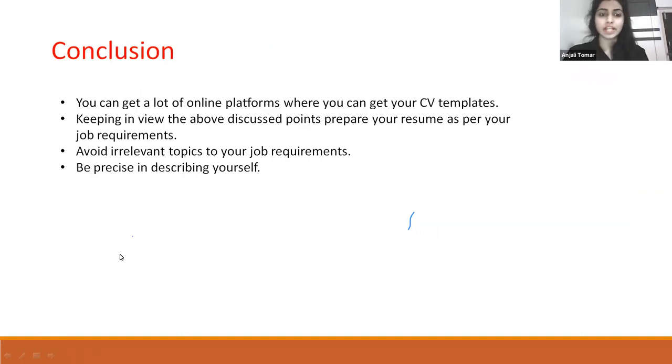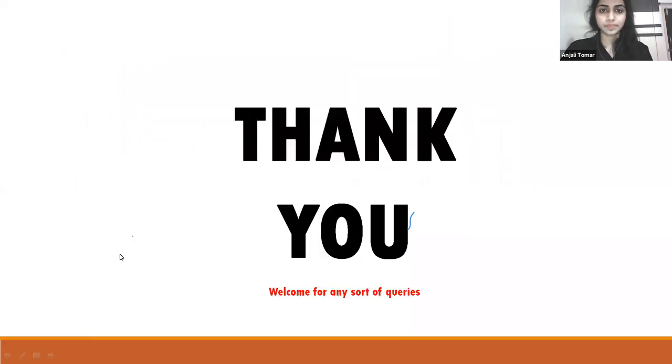You can find a lot of online platforms where you can get CV templates. Keeping in view the above discussed points, you can prepare your resume as per your job requirements. Avoid irrelevant or vague topics; be precise and very concise — to the point — in describing yourself. Thank you.